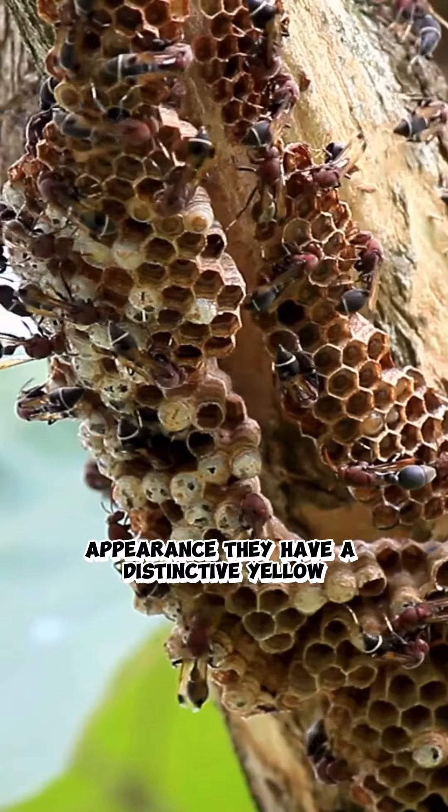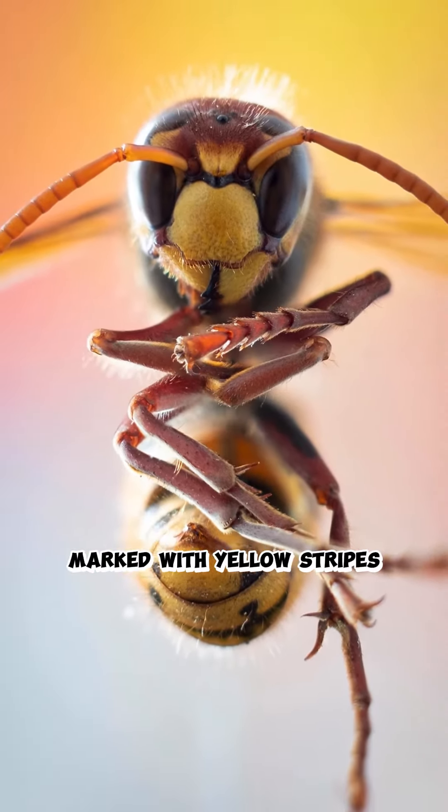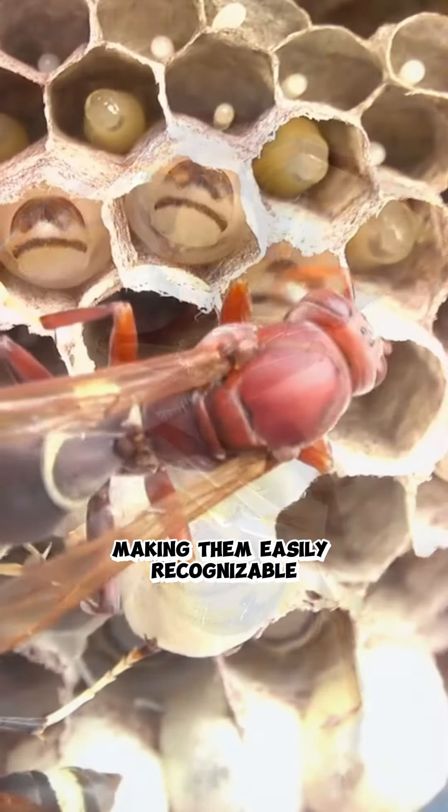Appearance: they have a distinctive yellow-orange head and a dark brown or black body marked with yellow stripes, making them easily recognizable.